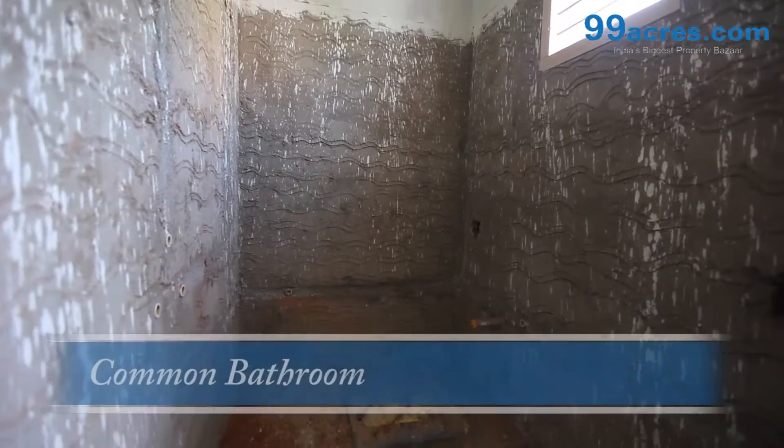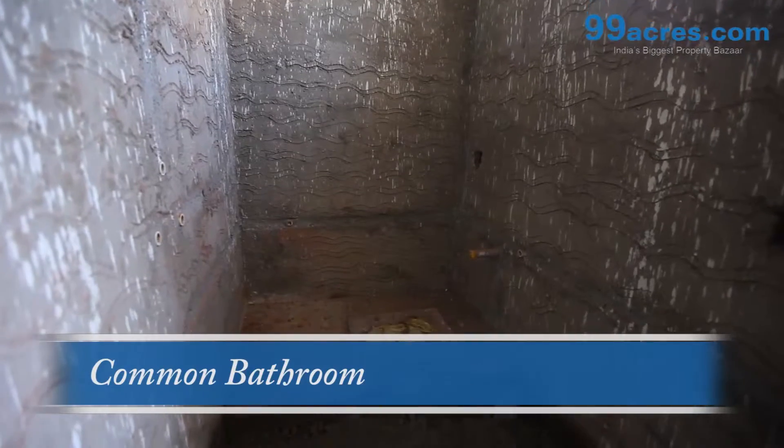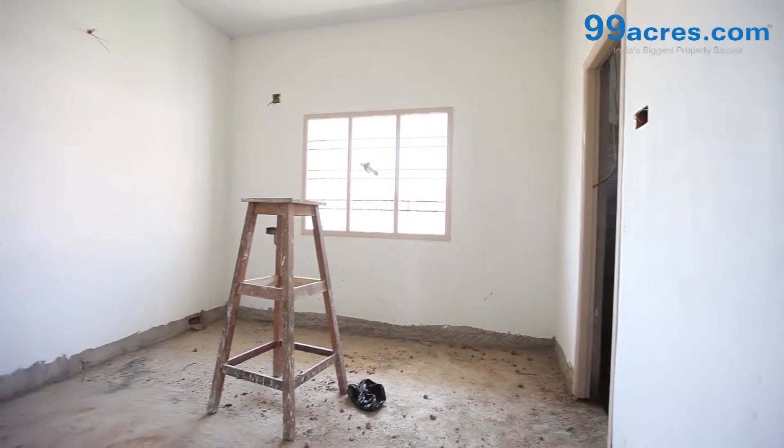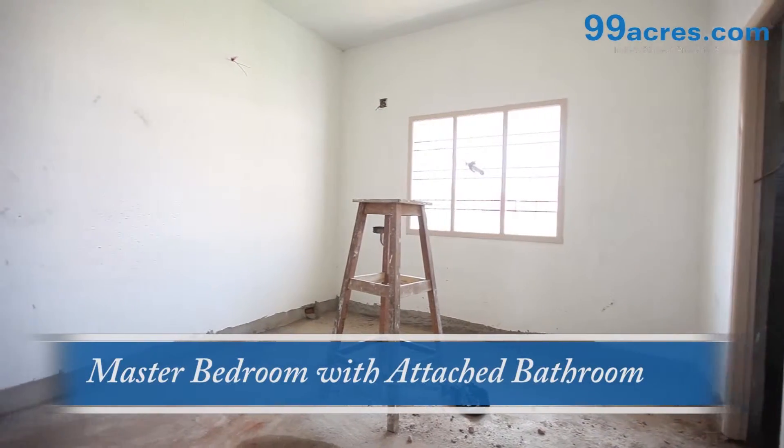The walls of the toilet are glazed tiles up to seven feet. The bedrooms have a space for built-in open wardrobe and open loft.